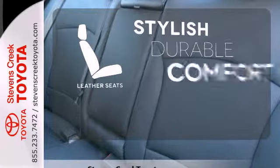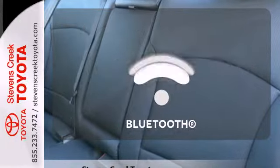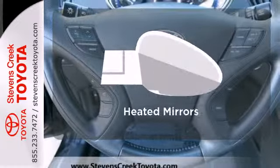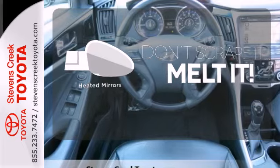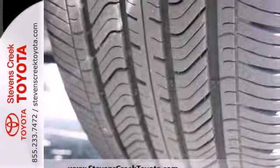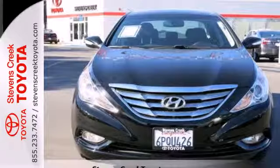The leather seats offer style and durability. Bluetooth wireless technology keeps you in command and in touch. Leave the scraper in the car thanks to the heated mirrors. The cockpit and controls of this stunning Sonata have a feel and precision befitting a car costing thousands more.